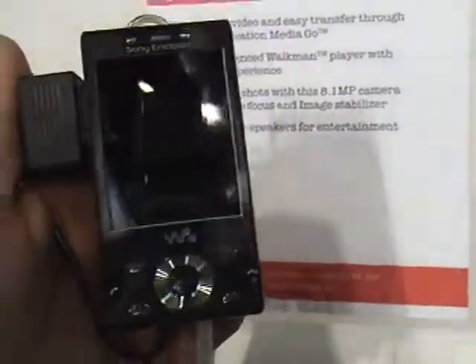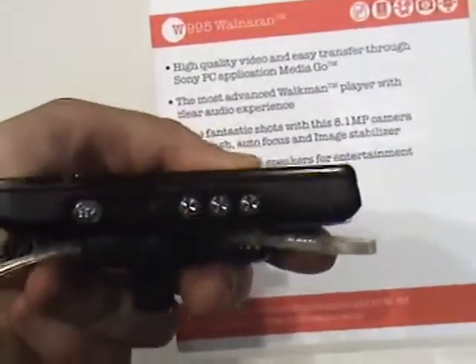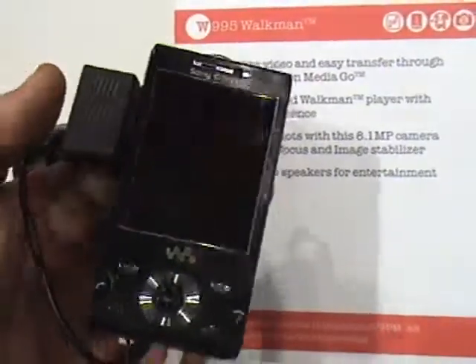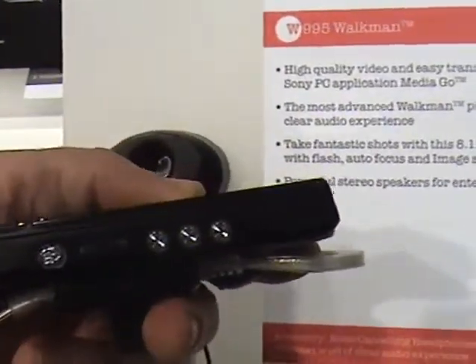This is Sony Ericsson W995, the latest Walkman and top-of-the-line model of the series. As you can see, it resembles the C905 and just like it, it's an 8-megapixel device.